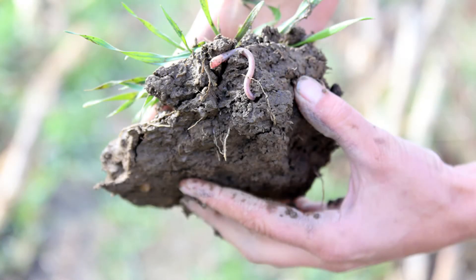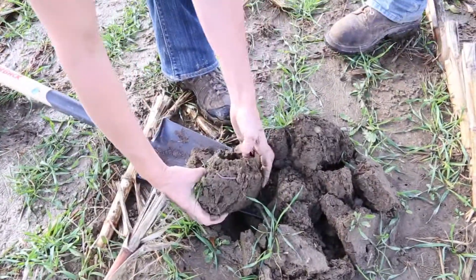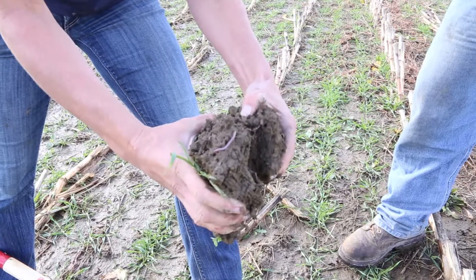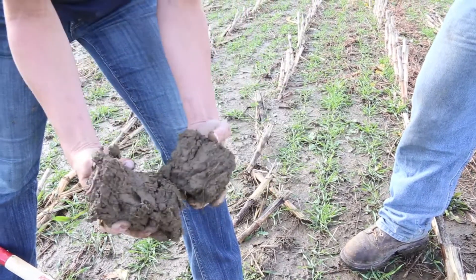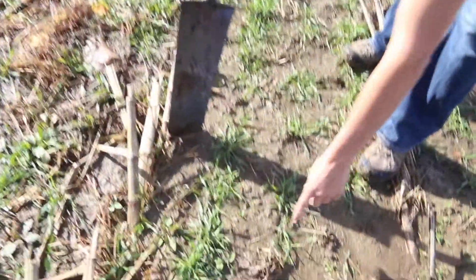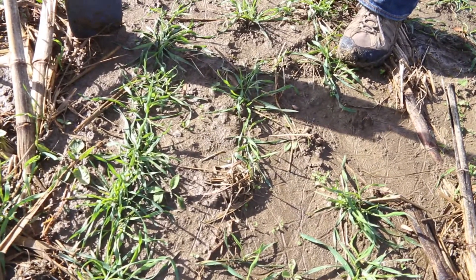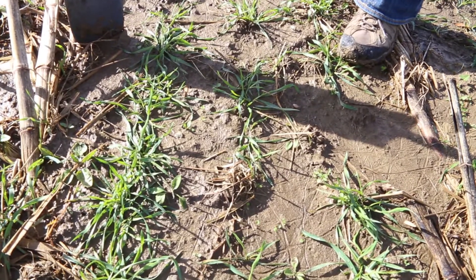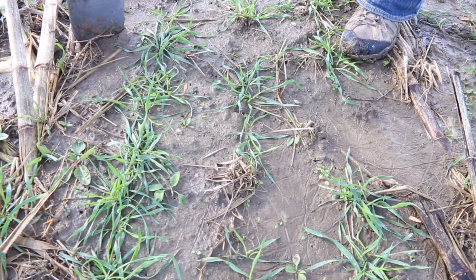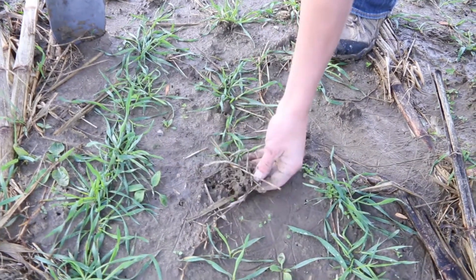Look at all the worms. This is first year no-till — it was a hay field this spring and he just came right in and planted into it. There is a little bit of compaction, but there's a lot of aggregation. We just saw about three or four earthworms in this one small area. This is an earthworm mound — they call it a midden. It's pulled all the residue down, kind of over its hole, and it pulls it down into the hole. It attracts the bacteria and the fungi, and then the earthworm actually eats the bacteria and fungi.